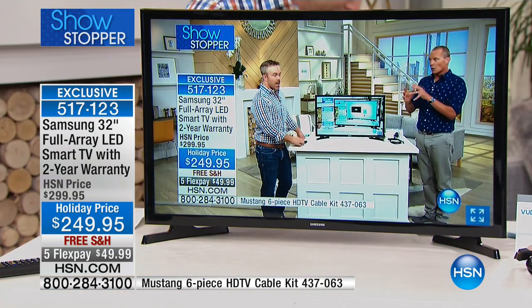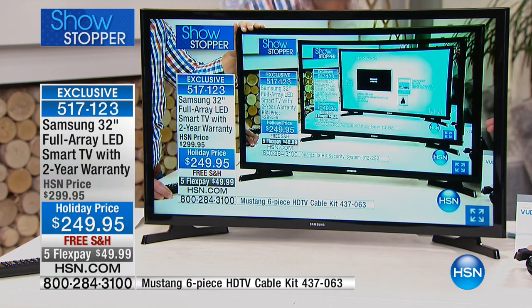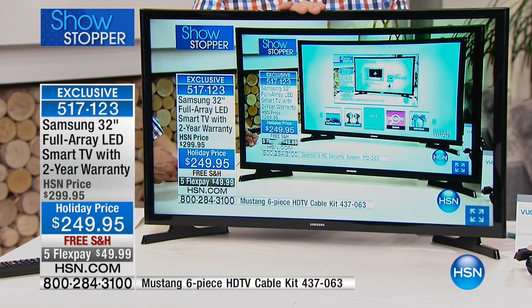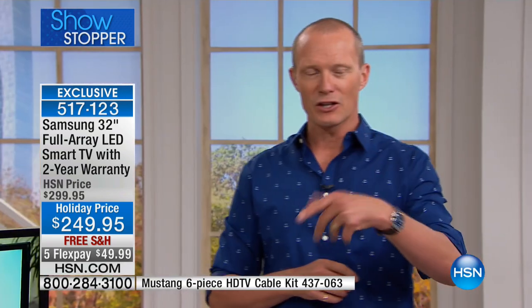We're paying for Wi-Fi throughout the home anyway. Just yesterday we had a wonderful wireless router available, and we talked about how that projects your wireless throughout your home. So if you've got one of those and you've got this now, you can take this anywhere in the home because you've got that smart TV capability.